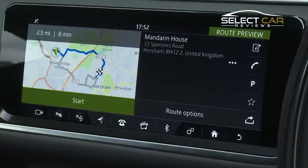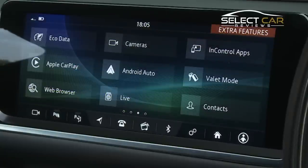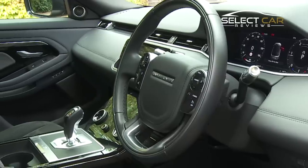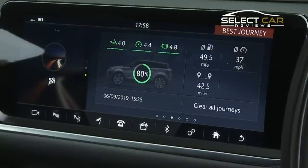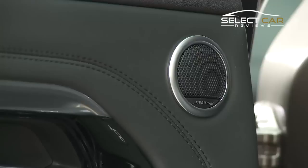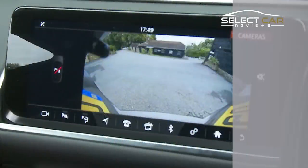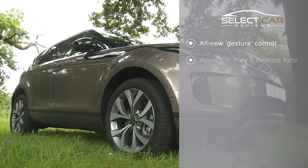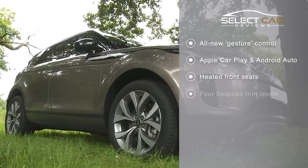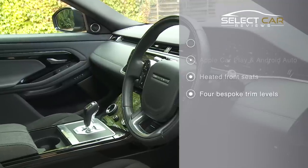Choosing S trim upgrades the Evoque's infotainment system and adds SatNav, Android Auto and Apple CarPlay. SE adds a swish virtual cockpit panel, premium LED headlamps and a powered tailgate. Top-spec HSE trim gives you a Meridian sound system, heated front seats, rear-view camera and adaptive cruise control, along with 20-inch alloy wheels and all-new hand and voice-activated gesture control.